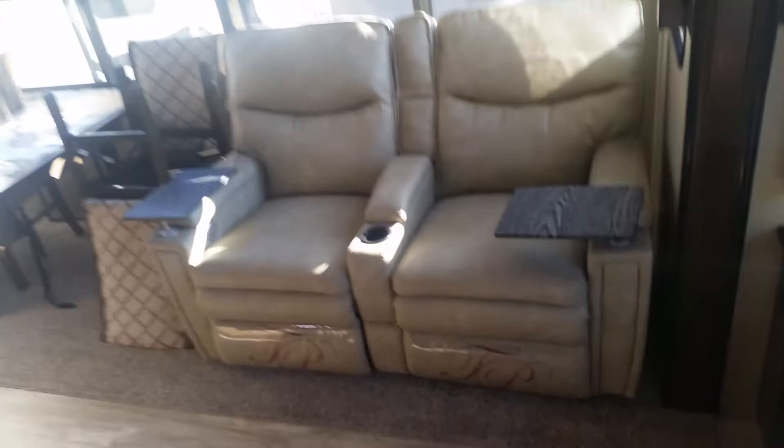Directly across from the TV are your Thomas Payne recliners with these little stands that pop right out. These are massage, recline, and heated seats. More roller shades. You get your four-chair dinette — it does have a flip-up as well if you need a little extra space. The chairs are in transportation mode right now.